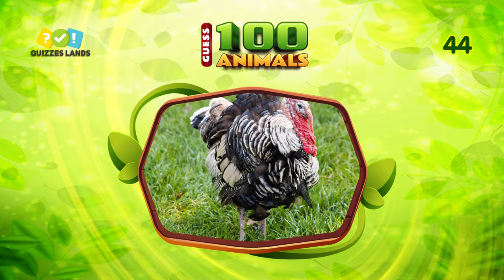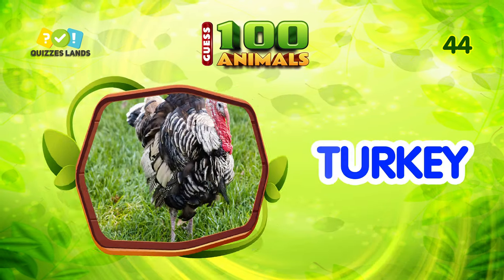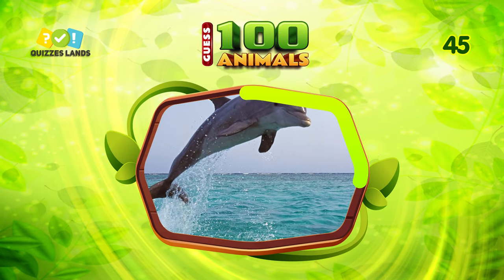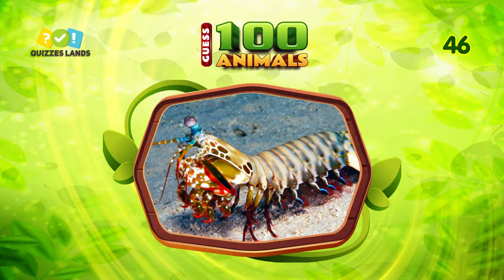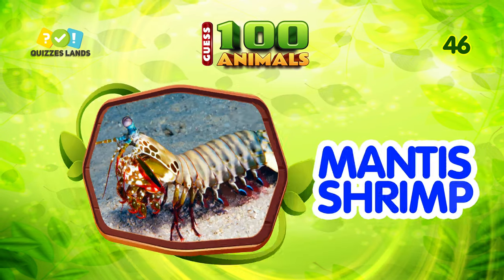Do you know what animal this is? It is turkey. I don't think you can guess this. This is dolphin. Guess this animal. It is mantis shrimp.